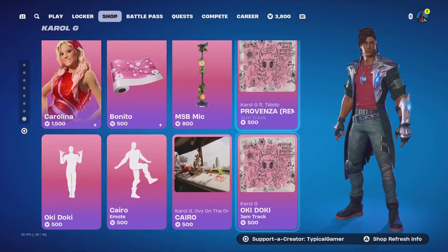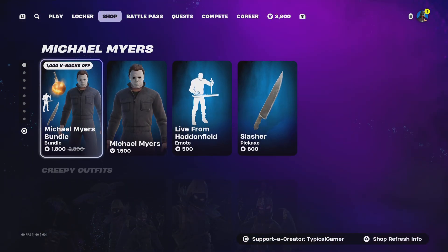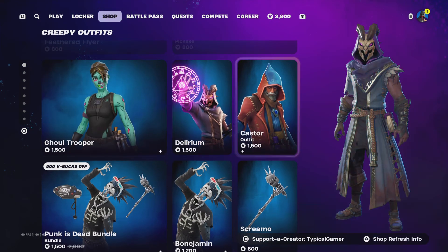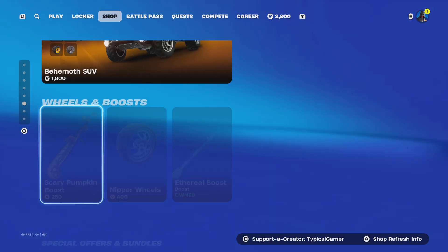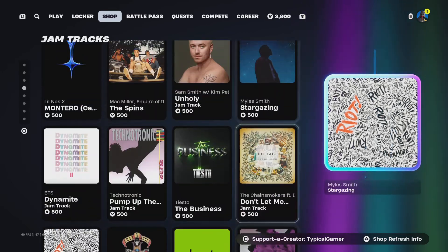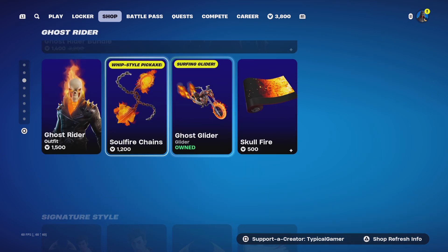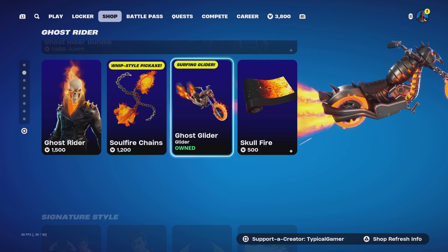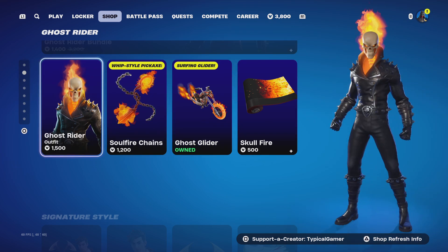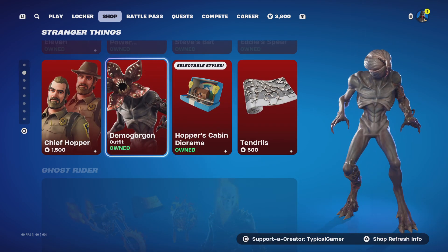The only thing that's actually good in the item shop is probably the Vix skin in my opinion. Billy wasn't too interesting for me. Ghoul Trooper I'd probably cop just in case they add new styles down the line. The Ghost Rider glider is so good depending on your combos — I'd recommend that. If you want the whole Ghost Rider bundle and you're just that type of guy, go for it.